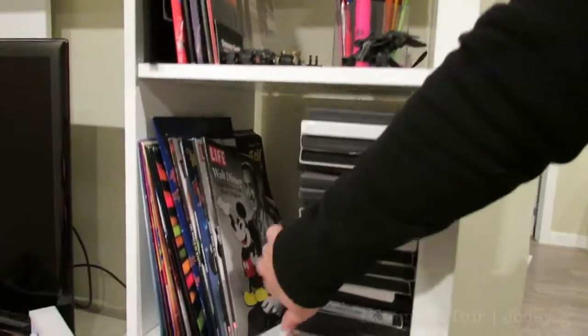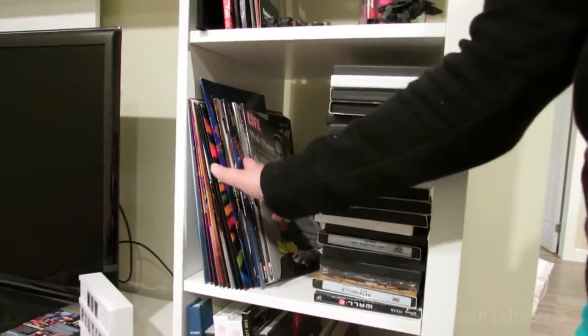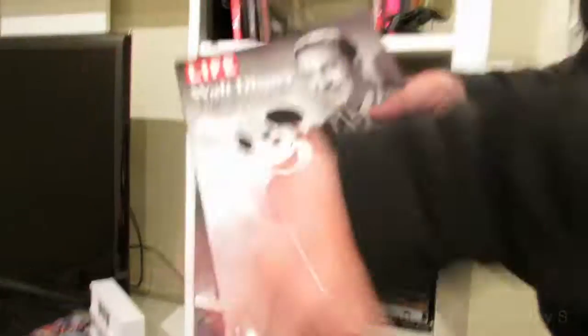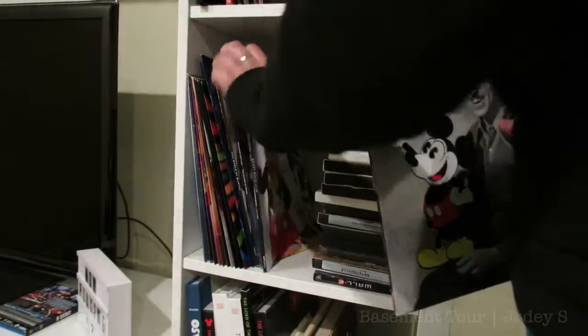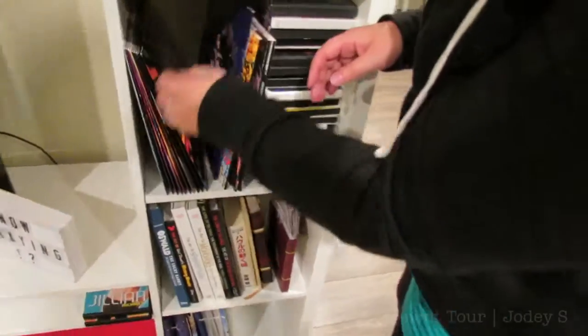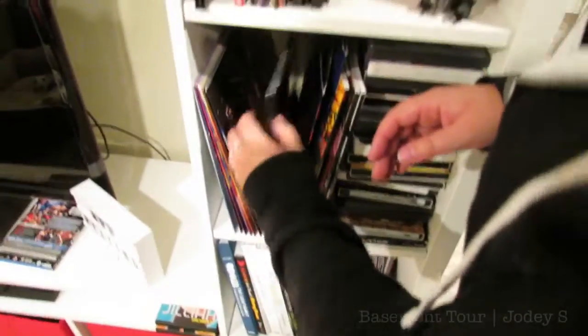Down here on this shelf — these will be gone eventually — but right here are all my special edition magazines, like Time magazines that are about Disney, or this one that came out for Mickey's 90th birthday. And on this shelf I also keep all of my lithographs that I get when I pre-order Disney movies.